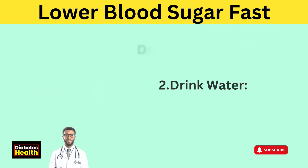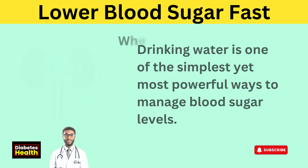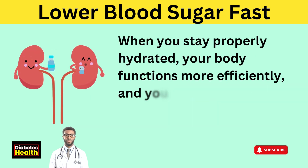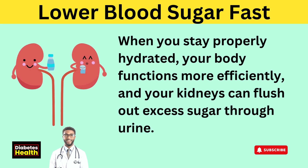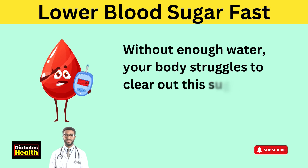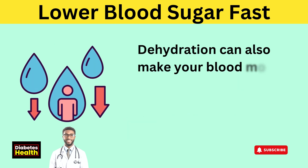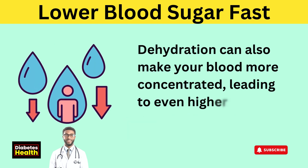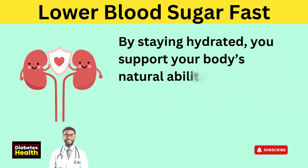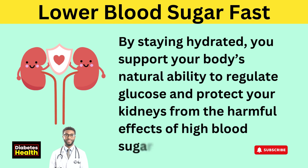Tip 2: Drink water. Drinking water is one of the simplest yet most powerful ways to manage blood sugar levels. When you stay properly hydrated, your body functions more efficiently, and your kidneys can flush out excess sugar through urine. Without enough water, your body struggles to clear out this sugar, which can cause blood sugar levels to rise. Dehydration can also make your blood more concentrated, leading to even higher blood sugar levels.